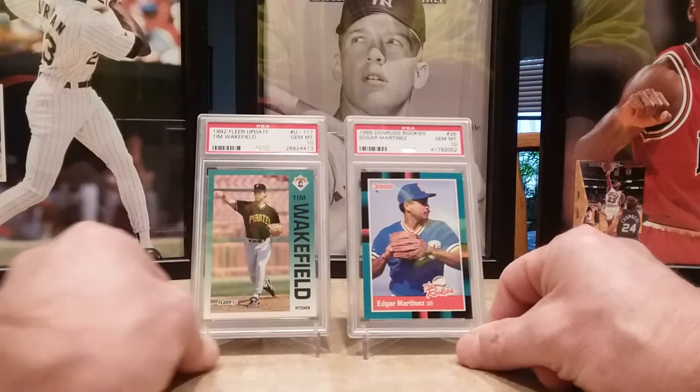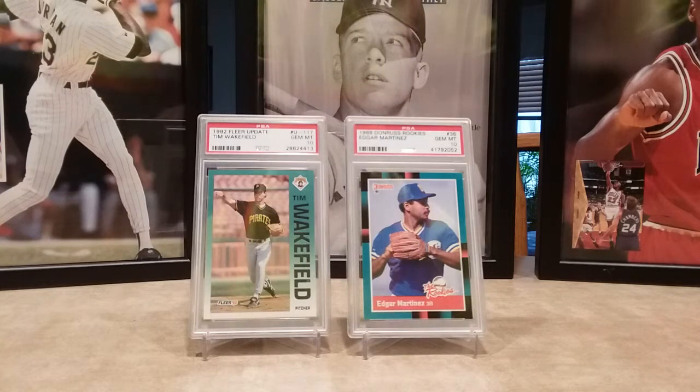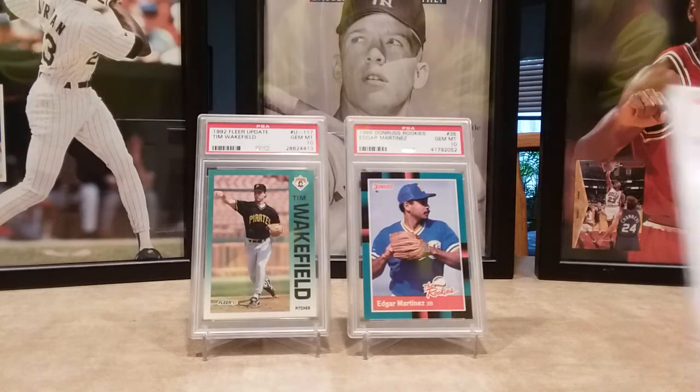I also picked up a few sets of the '87 Donruss Opening Day, and I'm not sure about those either, but I got this one — it's a Gem Mint 10 Barry Bonds.